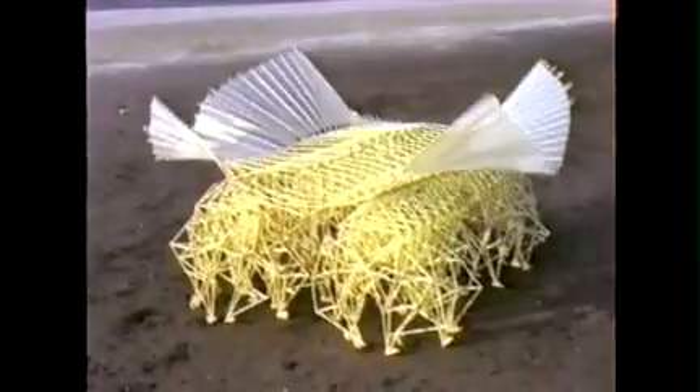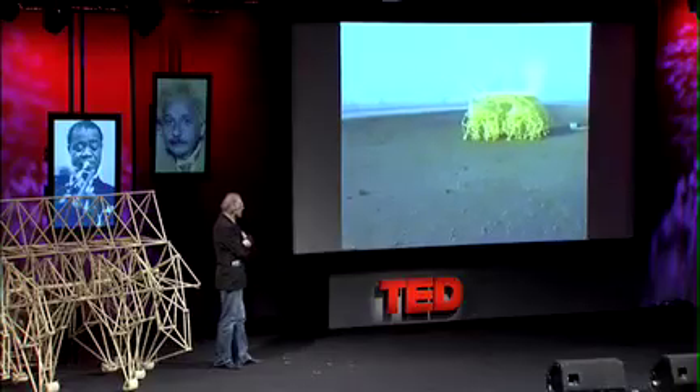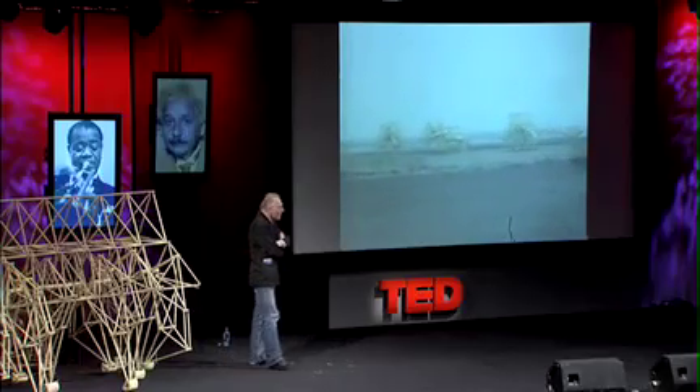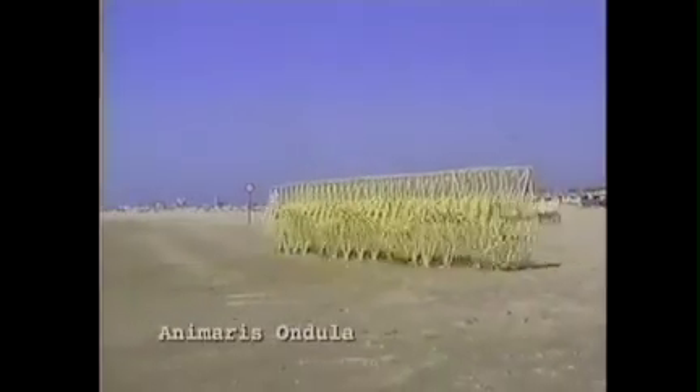Evolution has generated many species. This is the Animaris Currens Ventosa. This is a herd built according to a genetic code — a sort of race where every animal is different and the winning code will multiply.